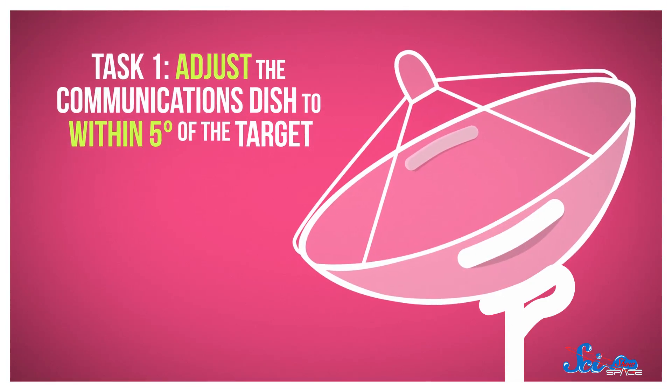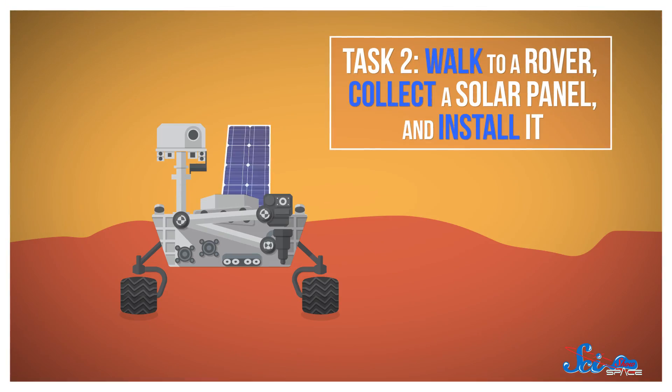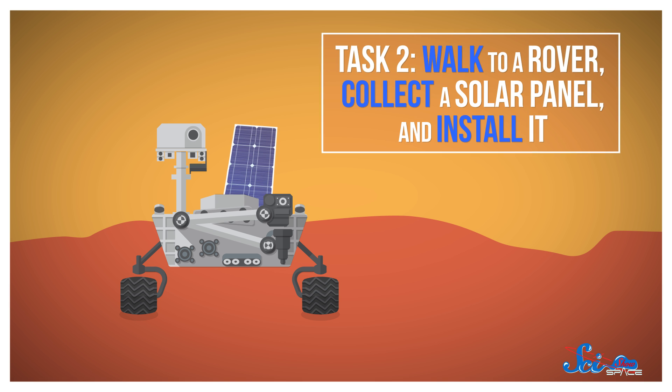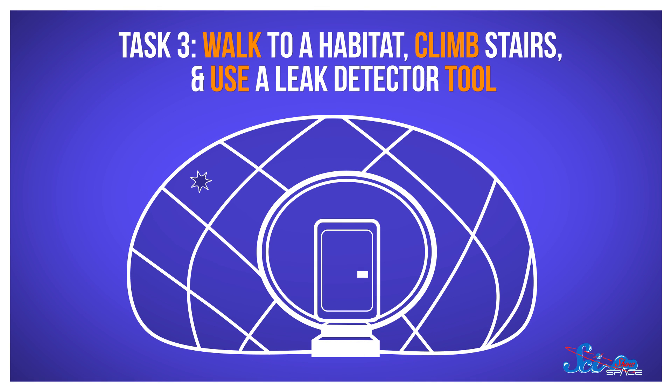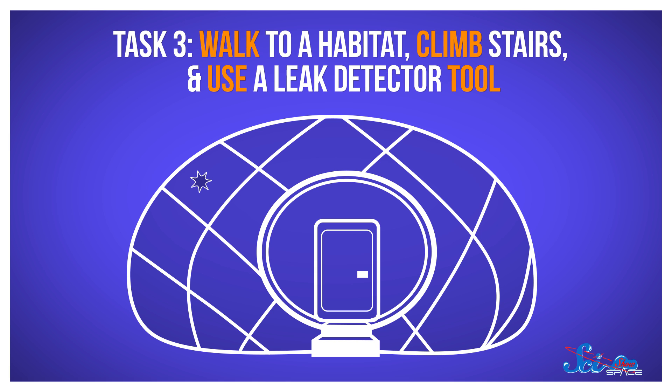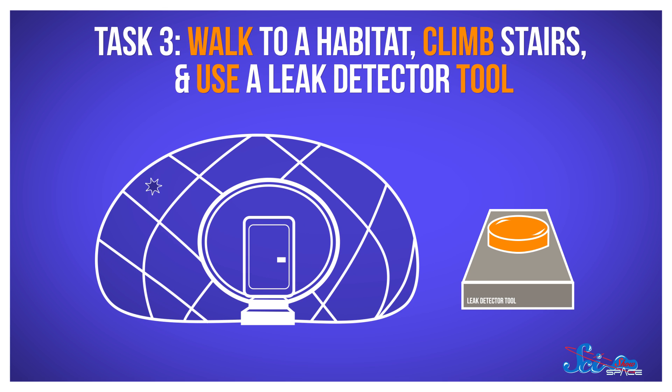First, the robot will have to grab the handles on a communications dish and adjust it to within 5 degrees of the target. Next, it'll walk to a rover, collect a solar panel, and install it into an existing array. Finally, Valkyrie will have to walk to a habitat, climb the stairs to get inside, and use a leak detector tool to find an air leak. Then it'll press a button on the virtual repair tool to stop the leak.